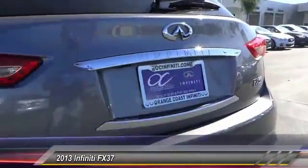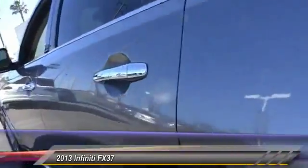Coming standard with the Bose sound system, the Infiniti FX37 is built to carry you in comfort and style, and make sure you get where you want to go, priced below $35,000.